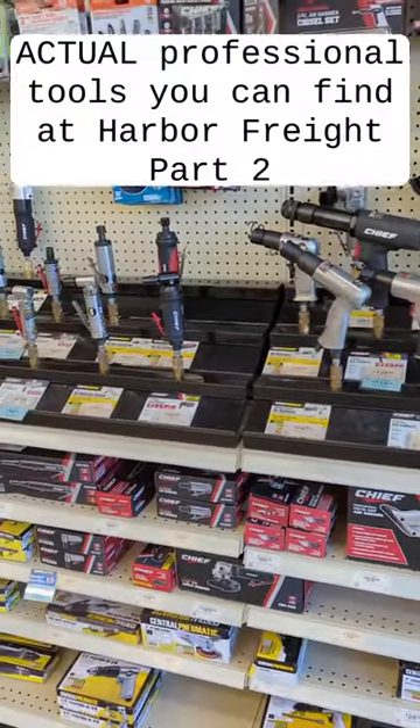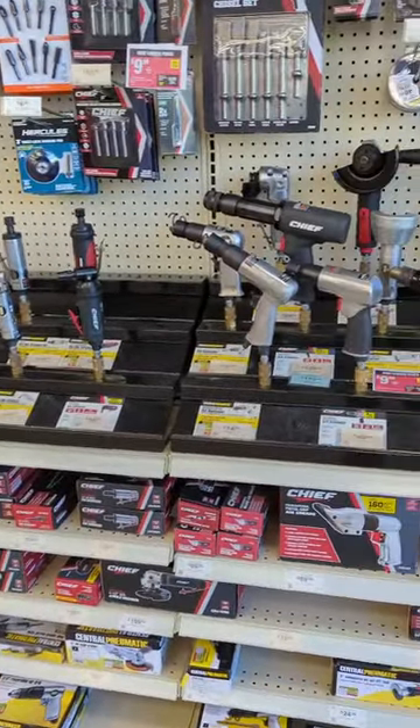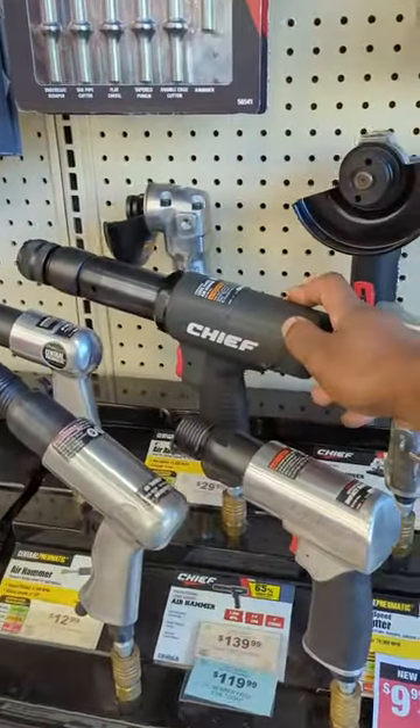Actual professional tools you can find at Harbor Freight, Part 2 — save yourself a buck or two. Chief Professional Long Barrel Air Hammer.